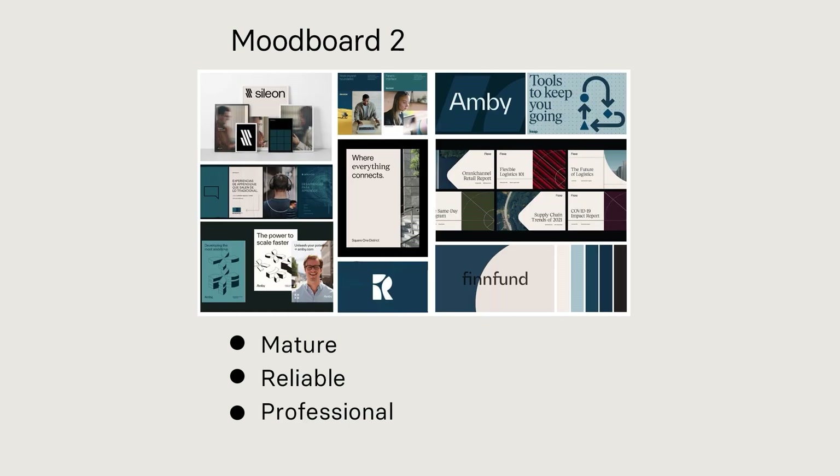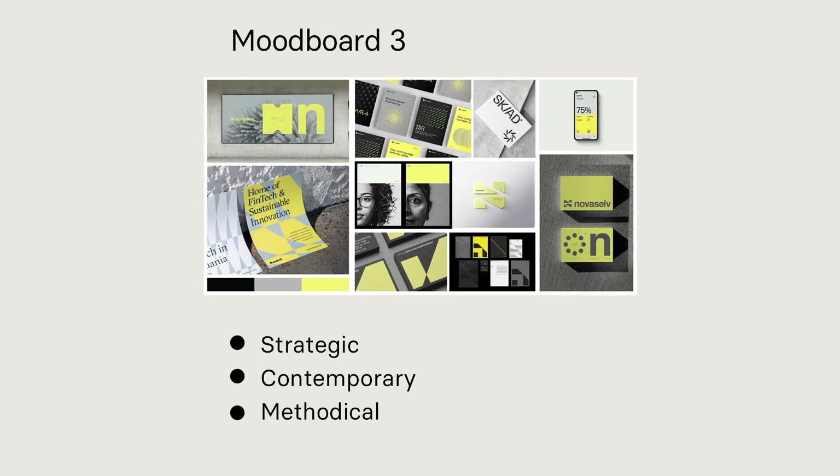Mood board 2: slightly more subtle with blue and beige — mature, reliable, professional. Mood board 3: black and white photography with yellow pops — strategic, contemporary, methodical.